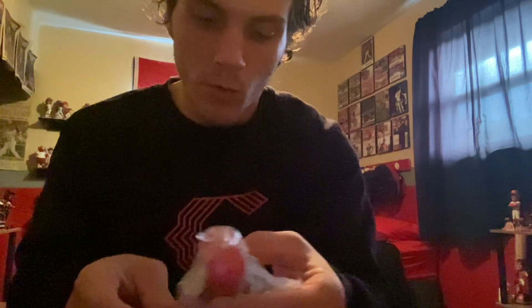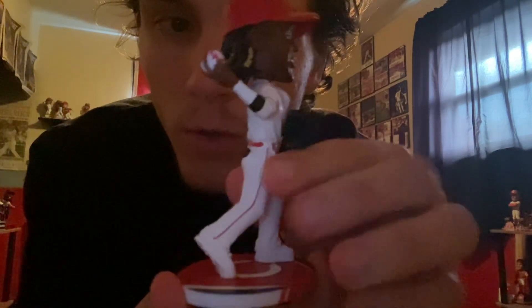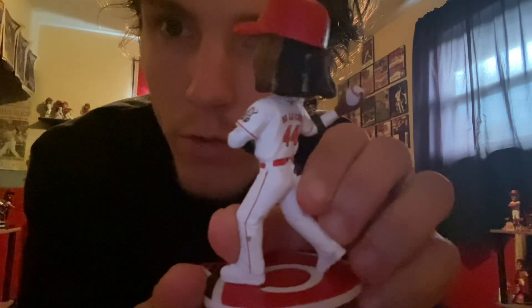All right, it's gonna be all in one here. The 2024 Elly De La Cruz mini superstars bobblehead — a mini bobblehead in a throwing motion from shortstop.